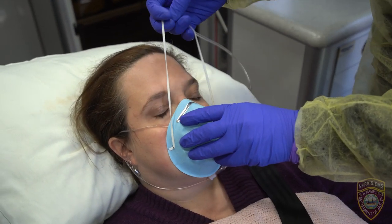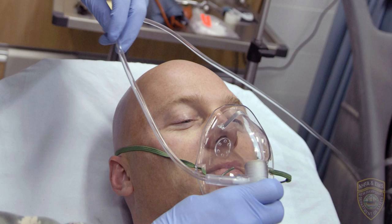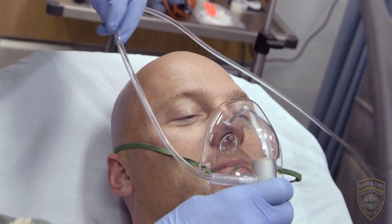Regarding oxygenation, maintain an SpO2 level of greater than 90%. A nasal cannula with a surgical mask placed over the cannula is the preferred method of oxygenation. Providers may use higher than normal flow rates up to 7 liters per minute if needed to maintain the desired oxygen saturation. If the patient is persistently hypoxic despite use of a nasal cannula, apply a non-rebreather mask or NRB.